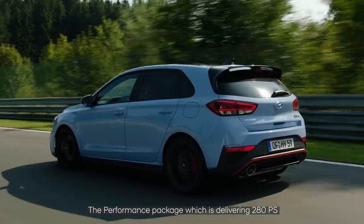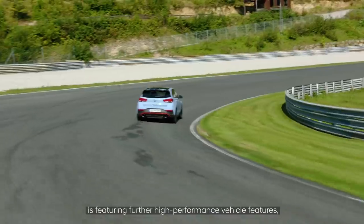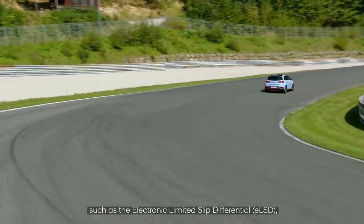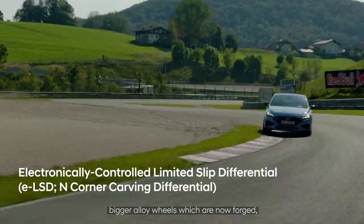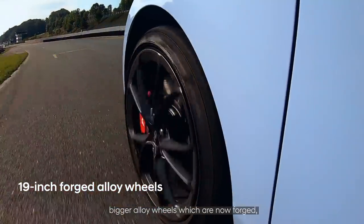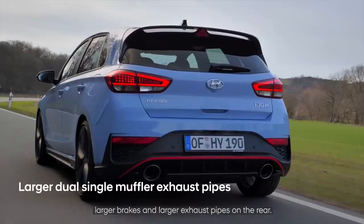The performance package, which delivers 280 PS, features some high-performance items such as the electronic limited-slip differential, bigger forged alloy wheels, larger brakes, and a larger exhaust pipe at the rear.